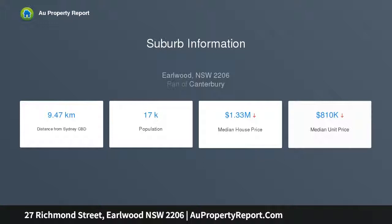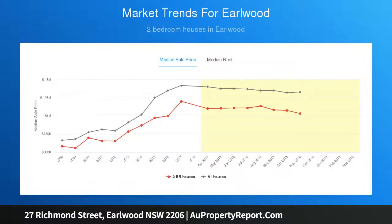This delightful home is set in a tranquil location within a short stroll of Cook's River Parklands, Earlwood Shopping Village, cafes, schools, and transport. Recommend inspection.